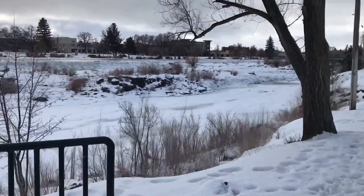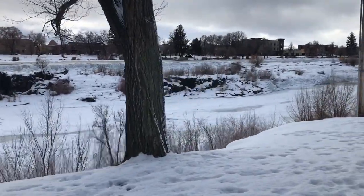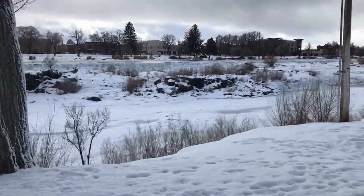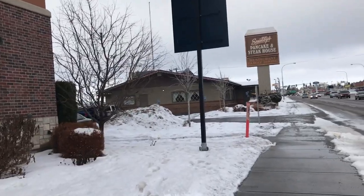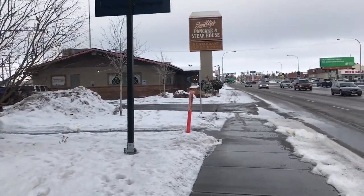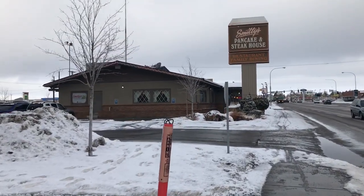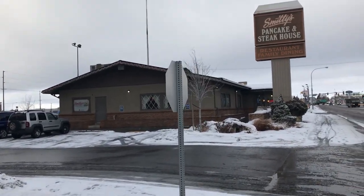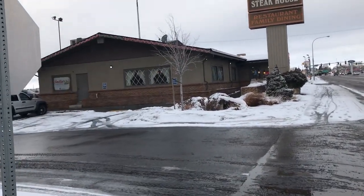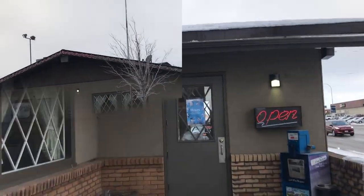Unfortunately, hitting the black ice and landing in the ditch wasn't really the plan to check this place out. But anyway, I walked about a block from my hotel and the Snake River is like behind me — 200 feet. So this place is pretty cool, nice and convenient from my motel. I can seriously use some coffee — let's check this place out.